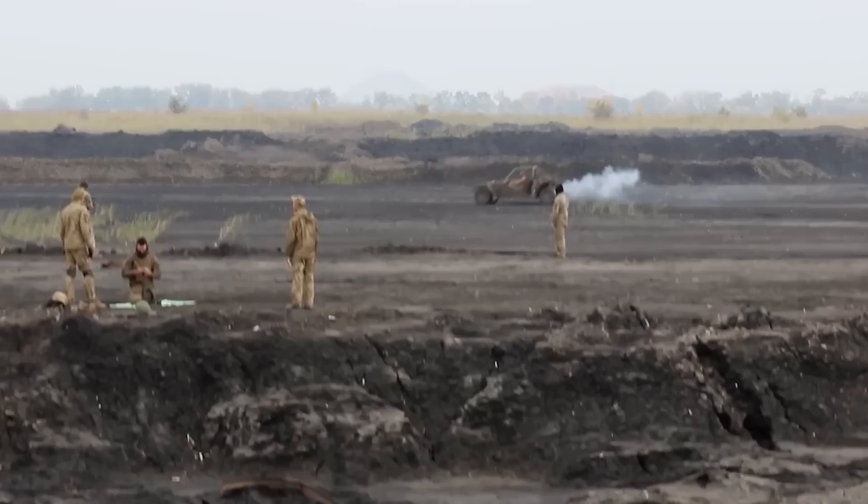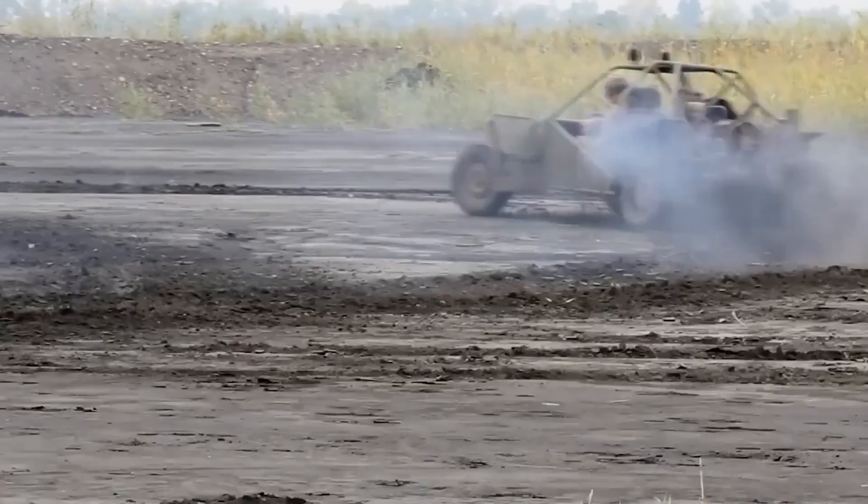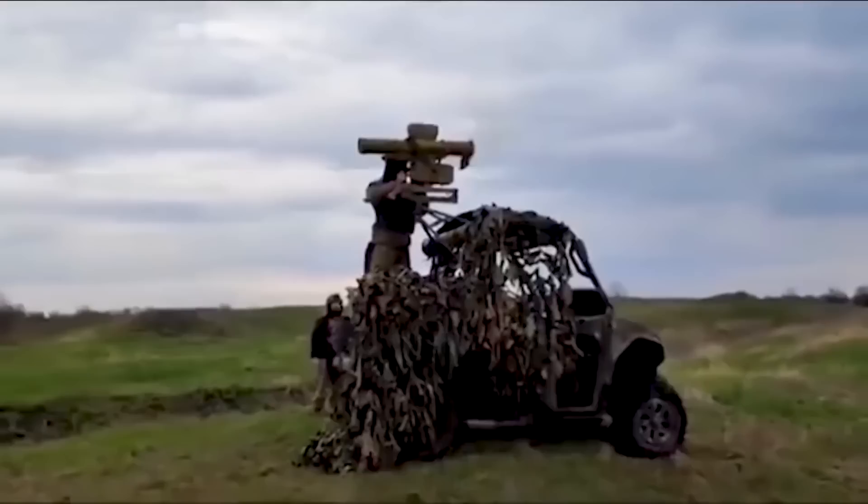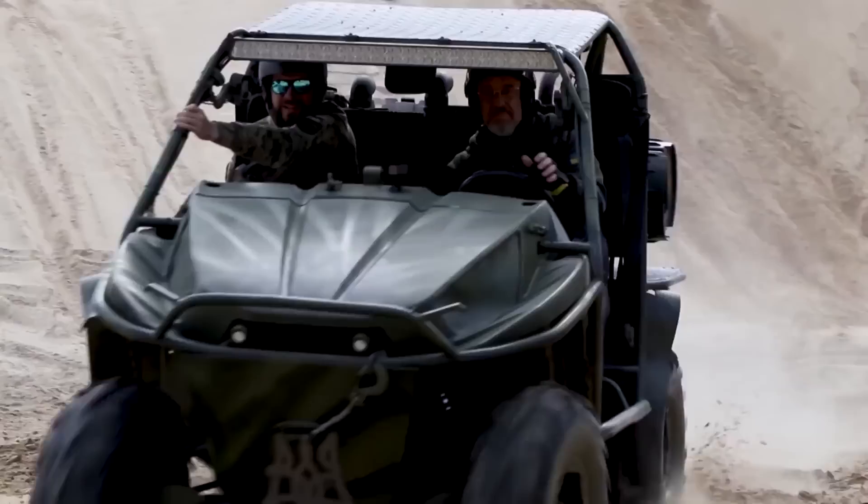Even lighter than pickup trucks, these deadly dune buggies have become invaluable to Ukrainian troops as the war has moved into the eastern part of the country. Many other rocket launchers have also been spotted on Ukraine's buggies, including dated Soviet weaponry. For instance, one video shows a buggy covered in camouflage netting firing a 9M111 Fagot wire-guided missile system.